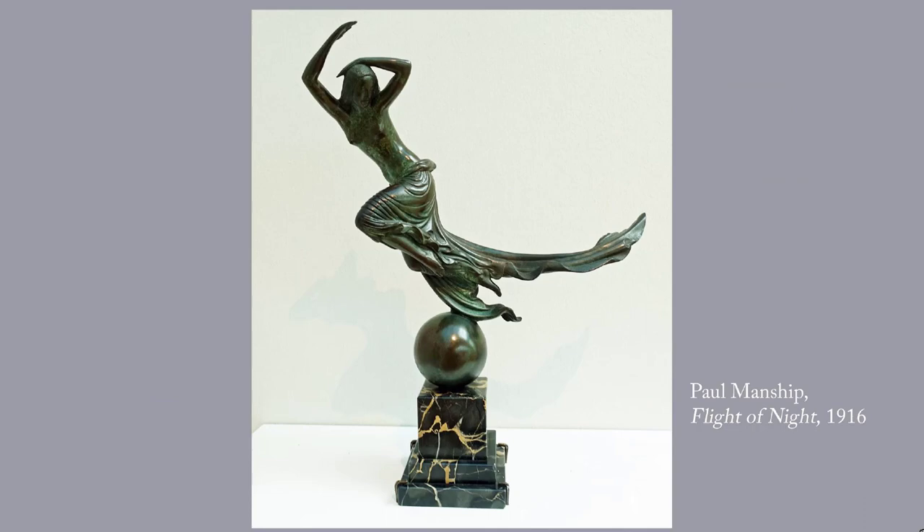Next up, Paul Manship, Flight of Night, 1916. Manship, 1885 to 1966, created wonderfully stylized, elegant figures, most famously the Prometheus at Rockefeller Center. For the many other works by Manship on display in New York City, see the list at the end of my Prometheus post.